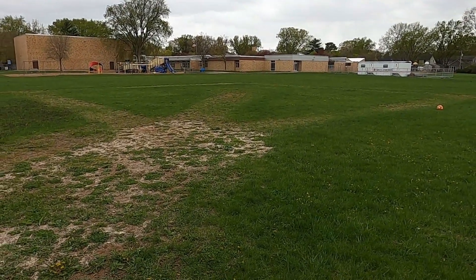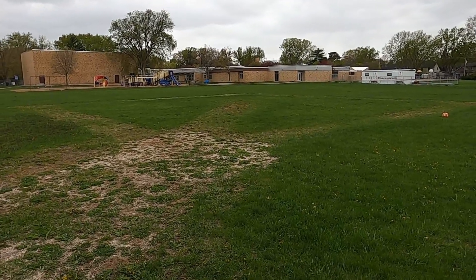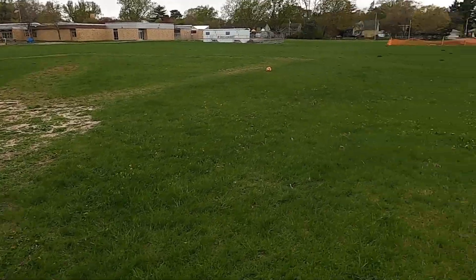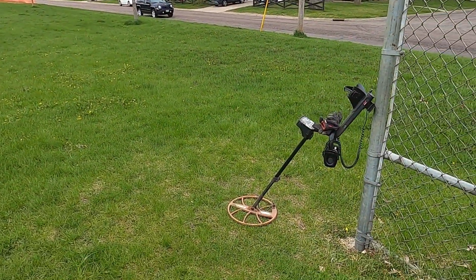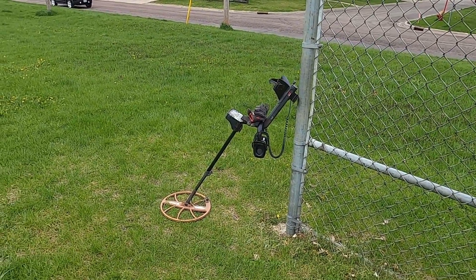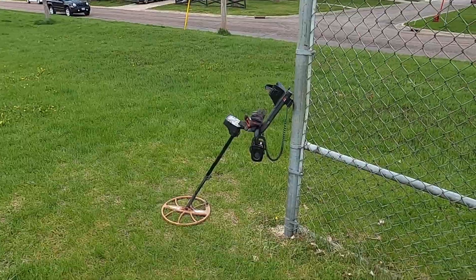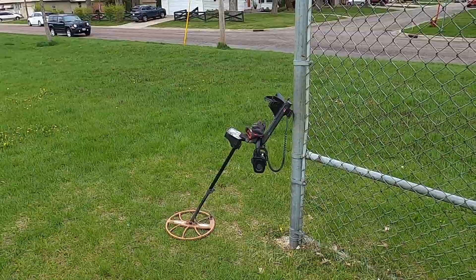I've been out here hunting once before, but never right over in this little section, so I don't know what I'm going to find. I am using my E-Trac — I brought out the big hammer for this site today. I've got my Minelab E-Trac with the 15-inch coil. Hopefully we'll see what we can find, but at least with a decent-sounding target I will start recording.